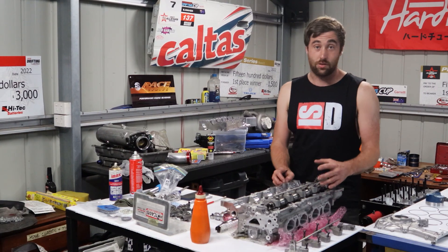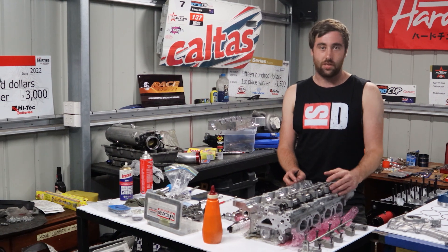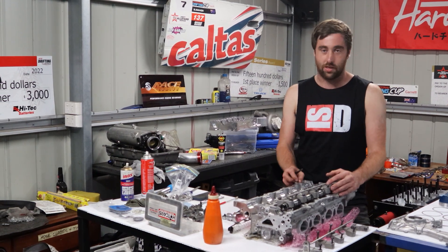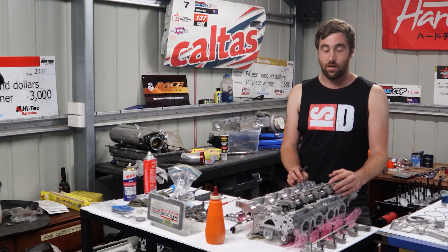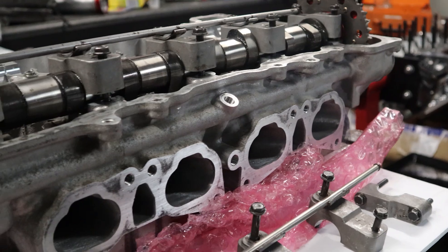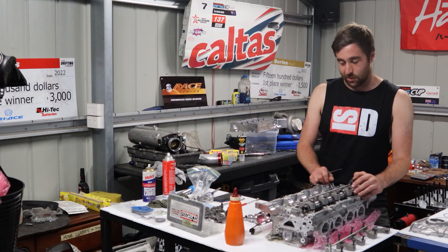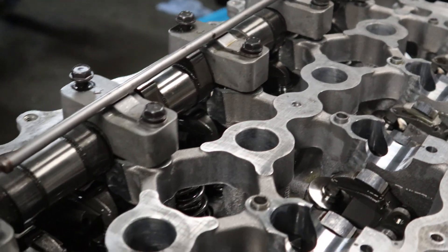This is actually my first non-standard head. Our motor used to just run the standard port, standard valve, so this head's actually a full CNC port head with custom Ferrero valves. It should make for more power, but honestly I'm just keen for a nice reliable 900 horsepower all year. We'll just finish banging these last few shims in and then get on to the bottom end.